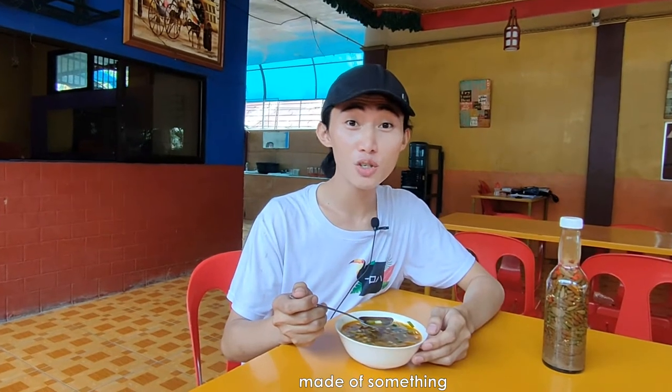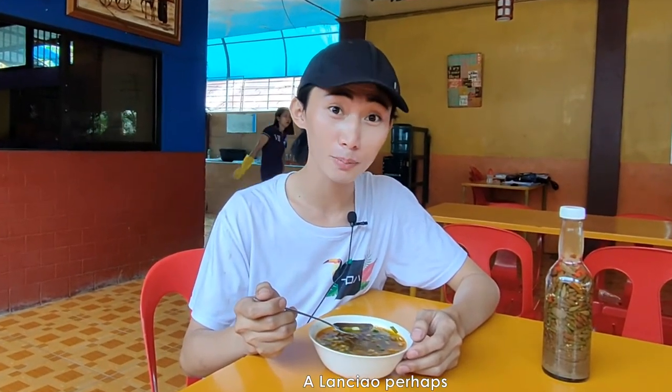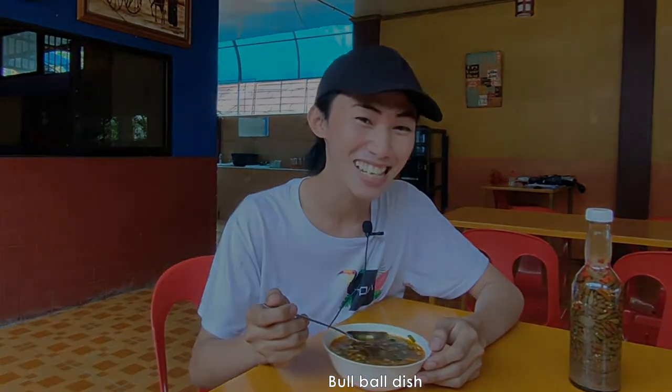Hi! Have you ever tried a dish made of something which we do not usually eat? A lanshao perhaps? Or the dish we dubbed as soup number five? A notorious Filipino bull ball dish.